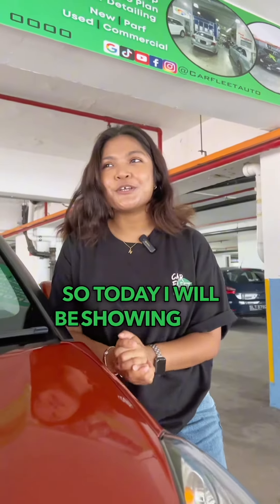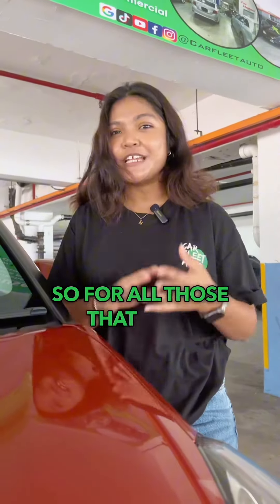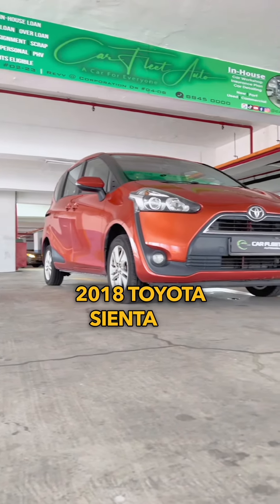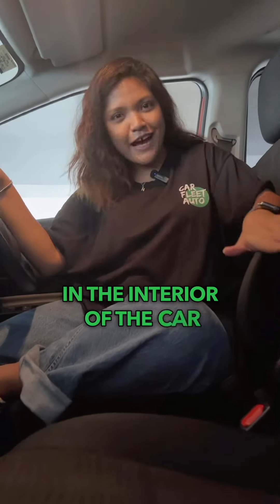Hi, it's Tasha again. Today I will be showing you one of the very popular MPV cars — for all those that need more space, want to do private hire, or have big families. Take a look at this 2018 Toyota Sienta 1.5. We are now in the interior of the car.